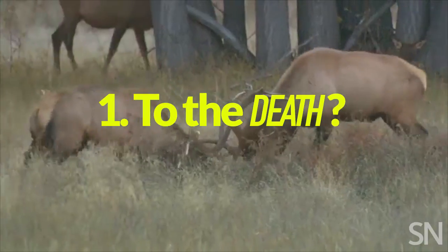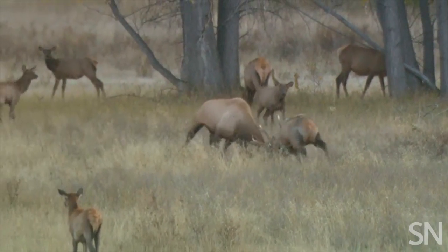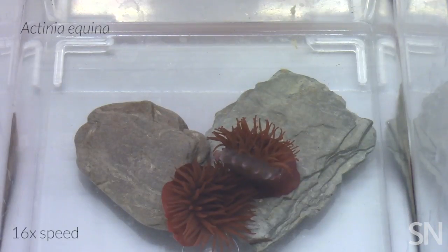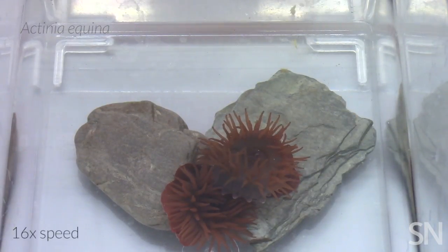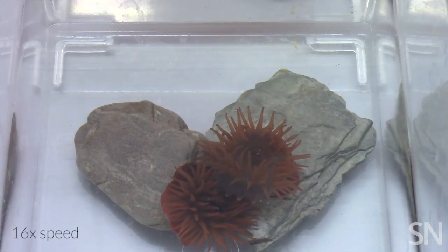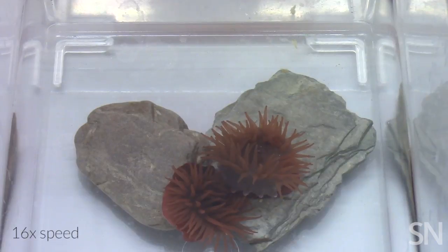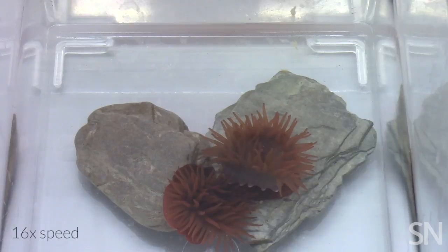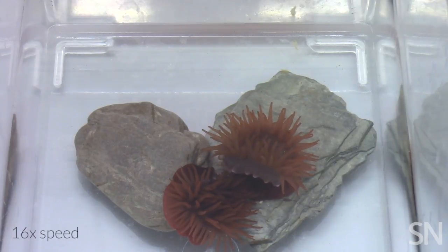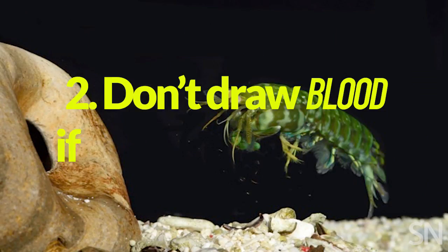First off, to the death isn't the only option — backing off can be the smarter move. Beadlet sea anemones sometimes escalate a situation, or sometimes they don't. Observe as a sea anemone inflates its stinging tentacles at a neighbor until it decides enough is enough. It's more exciting if you speed it up.